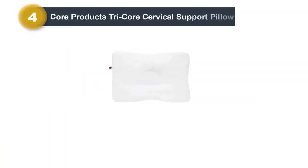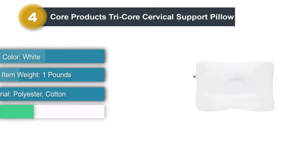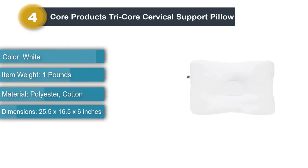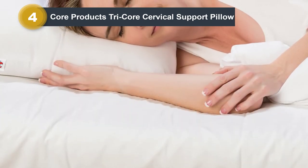Number 4: Core Products Tricor Cervical Support Pillow. This is the pillow naturopathic Dr. David Friedman, ND, DC, sleeps on and recommends to the patients at his clinic. It's also extremely comfortable and supportive, he says. It's on the firmer side of pillows, but that can help ensure the spine is aligned properly.